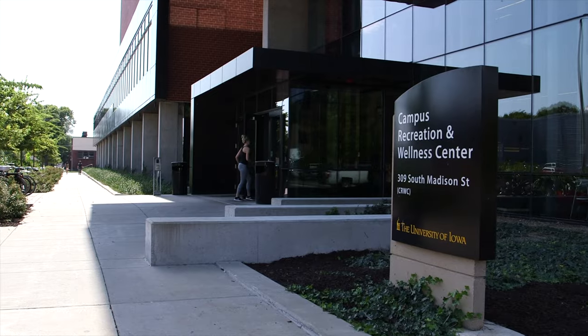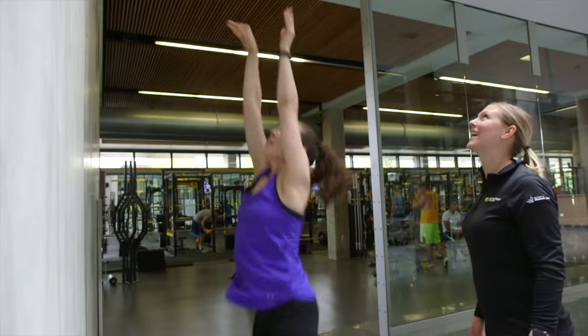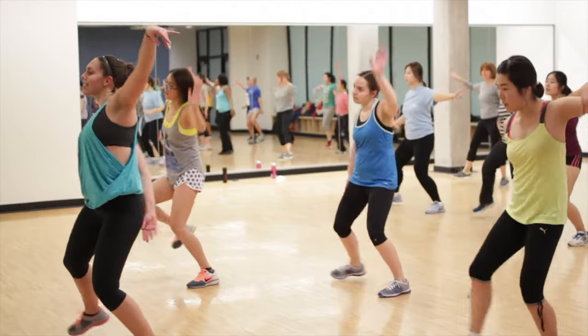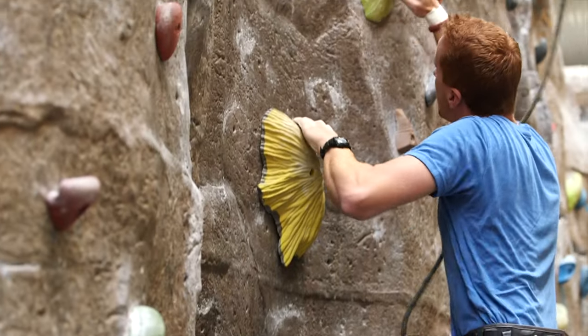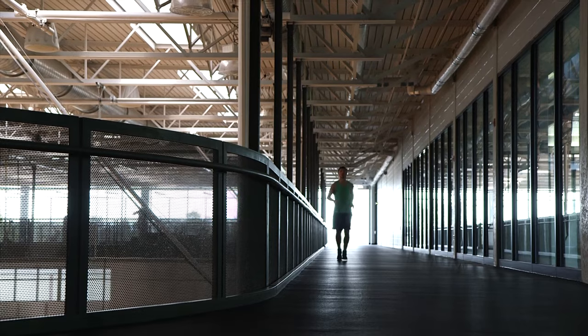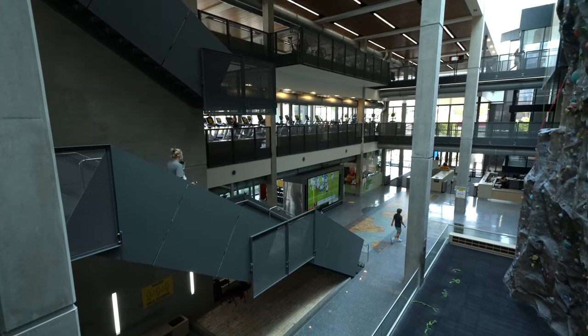As we make our way around the main library, you'll see the Campus Recreation and Wellness Center. The rec is ranked the third most amazing campus rec center in the nation. This is our largest indoor rec facility and only one of many rec locations on campus. It features 20,000 square feet of fitness space, as well as a climbing wall, a swimming pool, basketball courts, a jogging track, and so much more. It even has its own cafe and a 25-person spa to help you recharge after a workout.